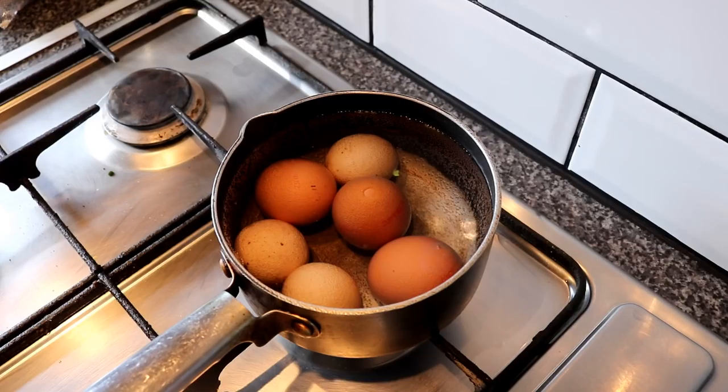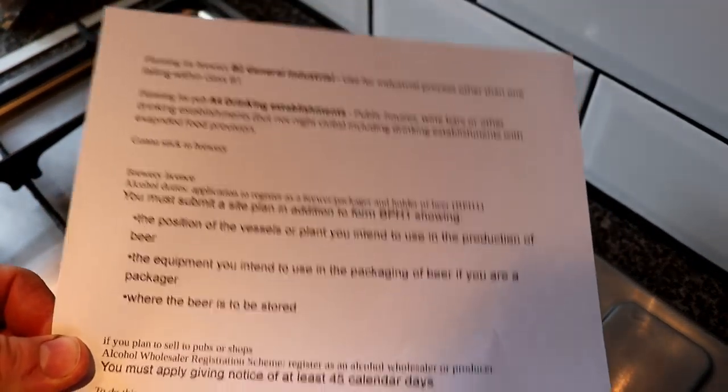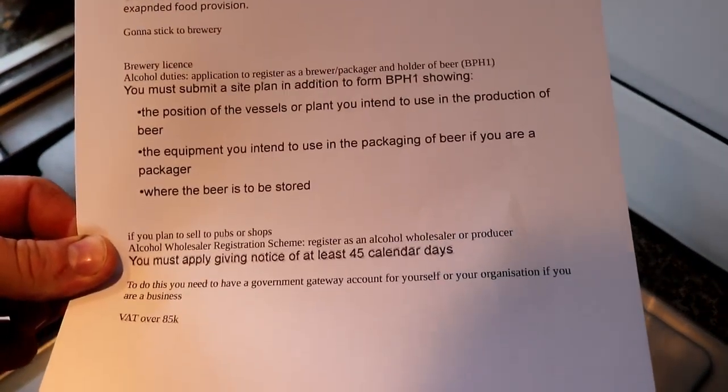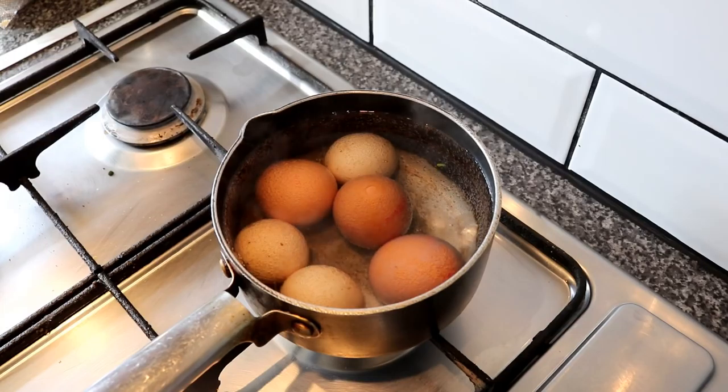We'll talk a little bit about what's required to start up your own brewery in terms of legals — so we're talking brewery license, we're talking about the alcohol registration scheme, we're talking about planning permission. As we come up to a boil, I've got myself a little bit of a cheat sheet if you want to pause the video and have a quick read. But this will help me just get through things a little bit quicker so I don't keep you all day.